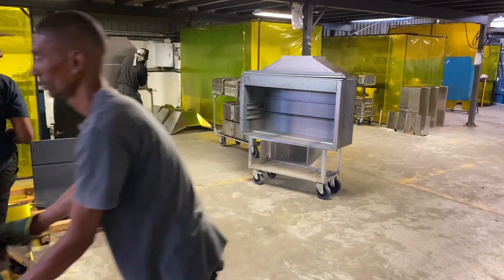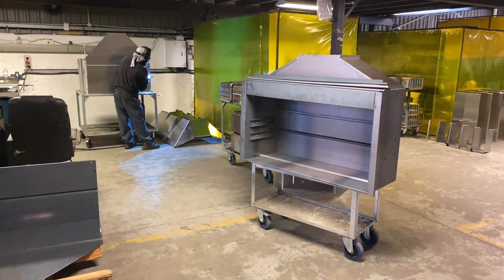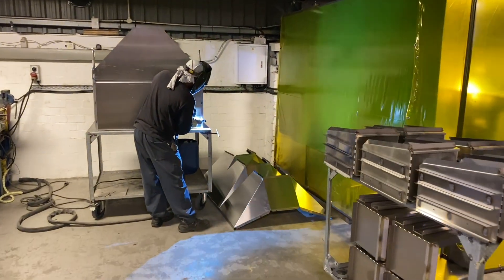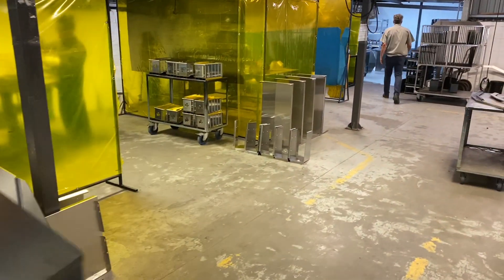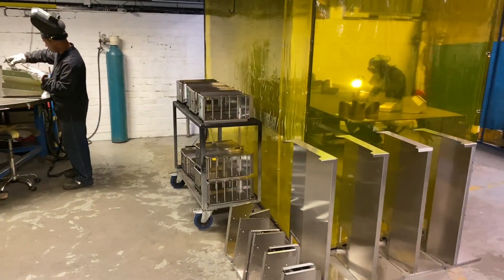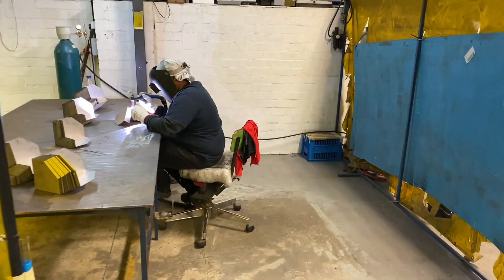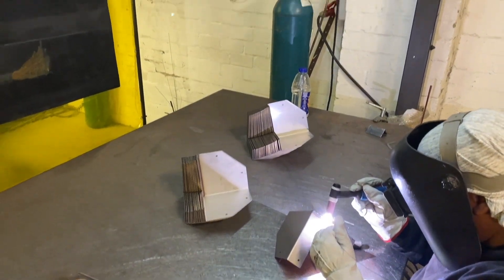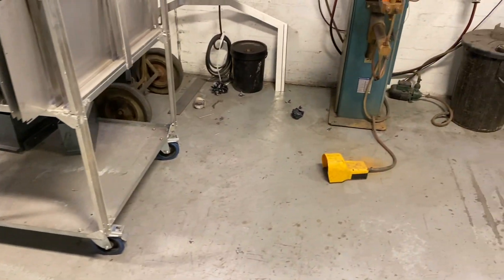Over here we've got our welding department — MIG and TIG. Busy with a freestanding braille rod. We've got four bays with all high quality welding machines and highly trained staff.